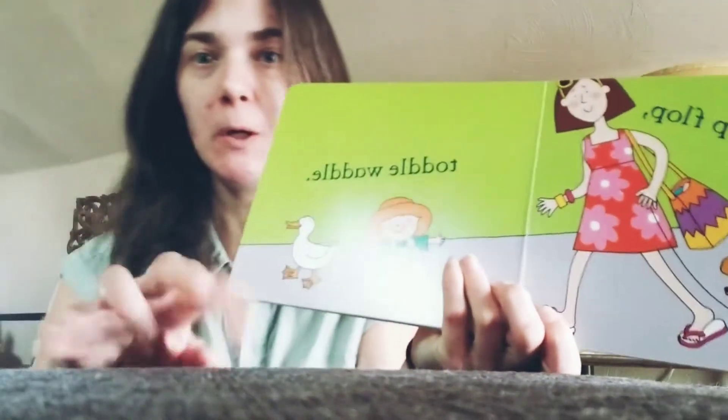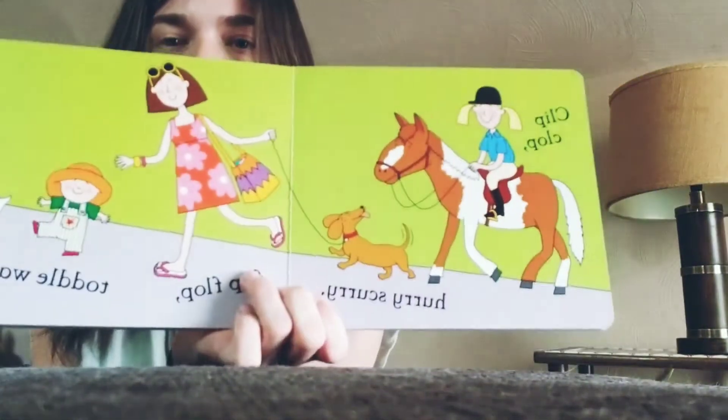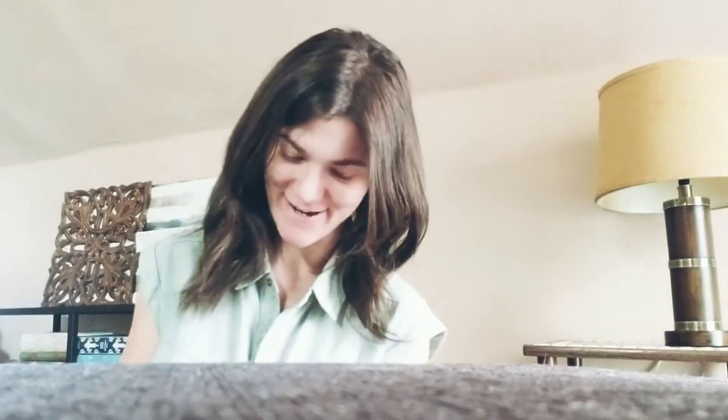Hurry, scurry. Hurry, scurry. Flip-flop. Tottle Waddle. Tottle Waddle. Everybody give me a clip-clop. Clip-clop. Clip-clop. Clip-clop. Hurry, scurry. Flip-flop. And Tottle Waddle. Good job.